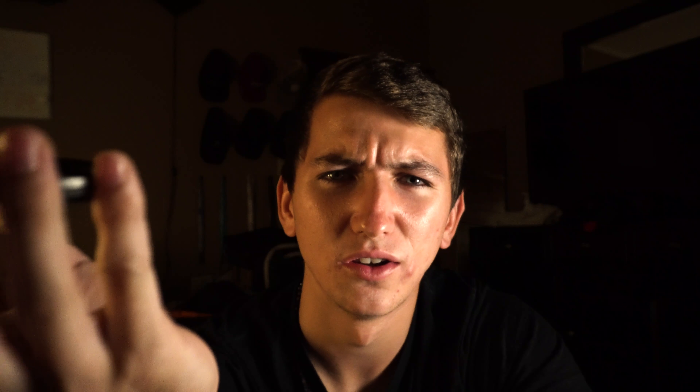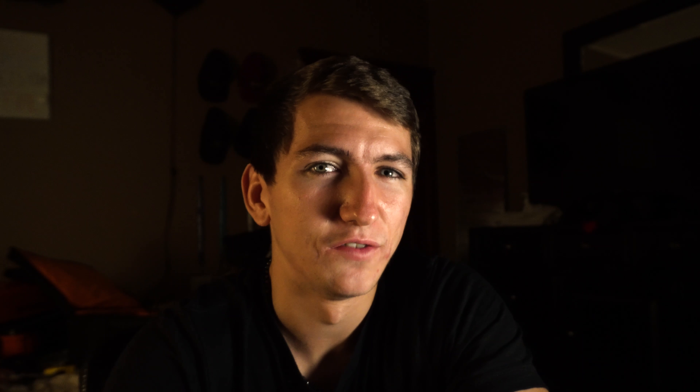Next up is something I got not that long ago: variable ND filters. Variable NDs allow you to control the exposure from your lens, not actually in-camera, so you can keep your settings at the best quality and change your exposure on the end of the lens. That way you don't need to sacrifice video quality for the correct exposure. I really don't understand exactly how they work, but they do.